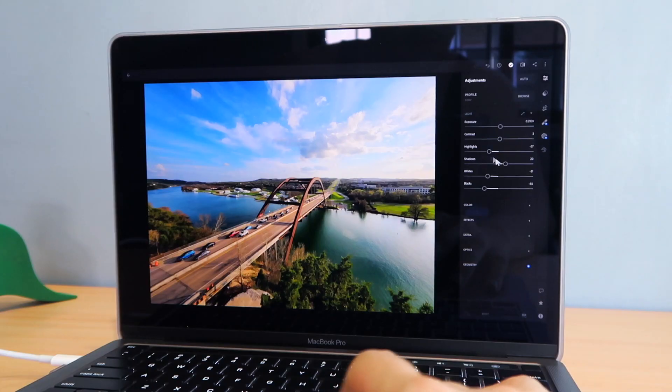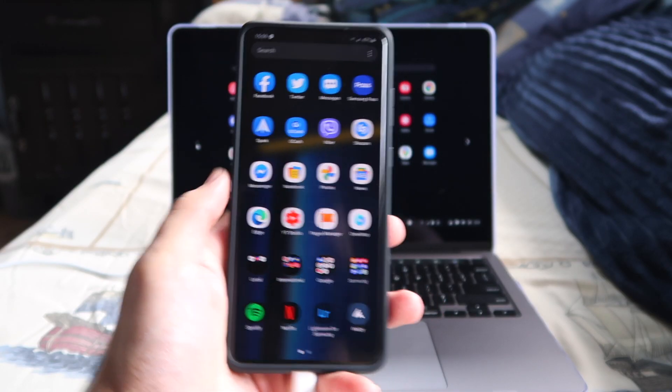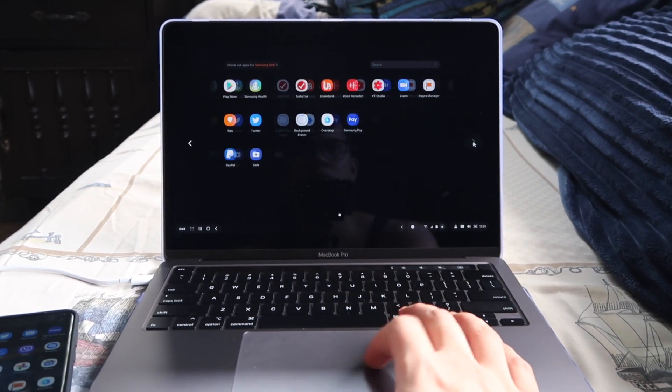The best part is you don't have to pay for an app to use it on a computer — it's already free on the Google Play Store. I know some of these things can be done with your phone and laptop separately, but I find it very interesting that you can do all of this with just your smartphone. If this is something that will help you on school or work, go ahead and try it out. It's a really cool feature that's not just a gimmick — you can actually get something out of it. I hope Samsung gives it more attention and does more tweaking for a smoother experience. Thanks for watching!